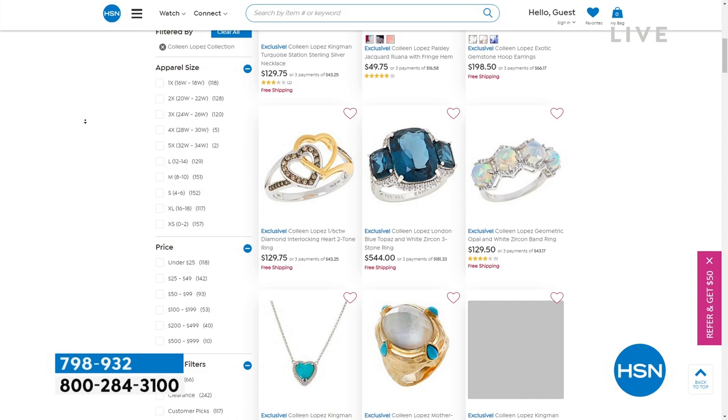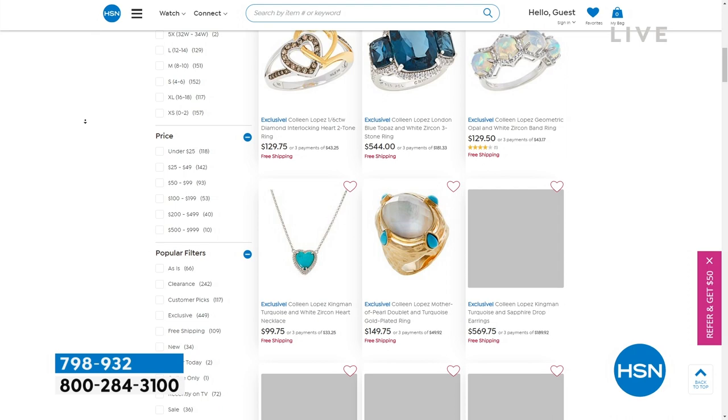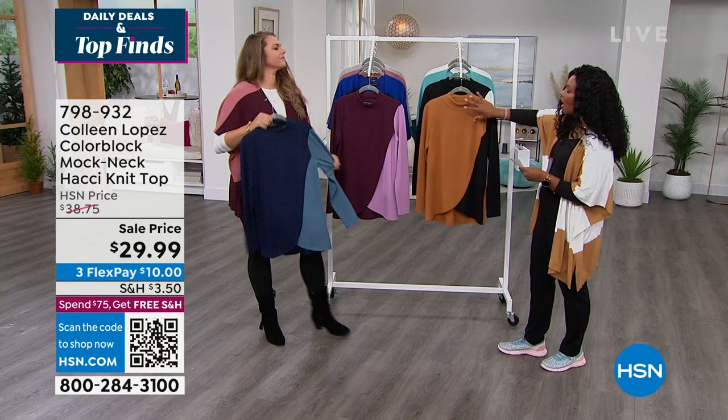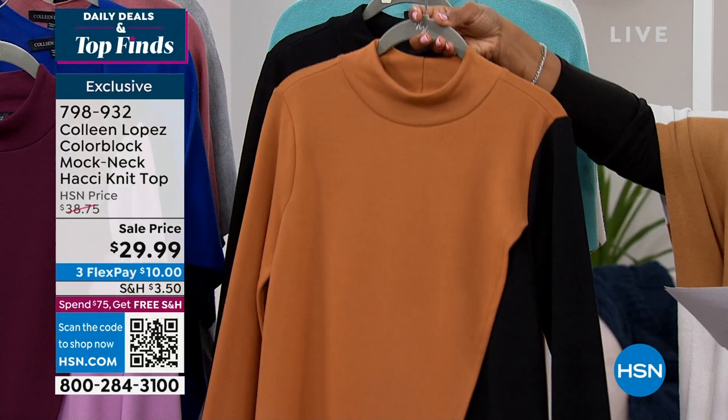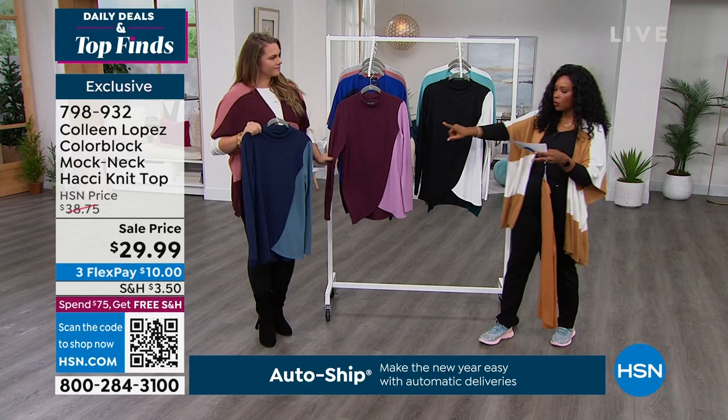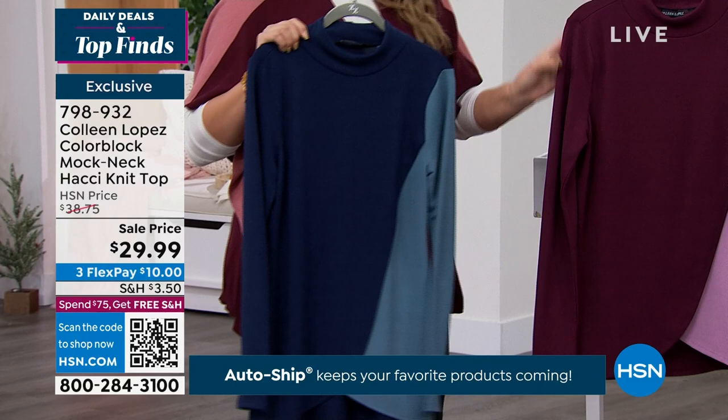We're going to stick with the color blocking, but this time instead of a poncho, we've got this mock neck knit top. Here are the colors: deep camel — so pretty, darker than the camel I'm wearing, still a great neutral — then black for a black-white option, navy, and fig. You get one dual color in front, and the sleeve is also going to be that dual color along the back.